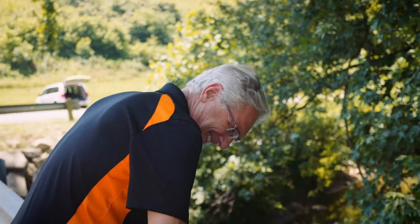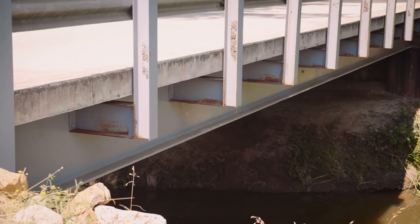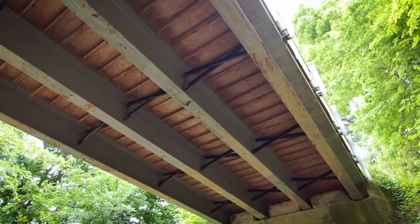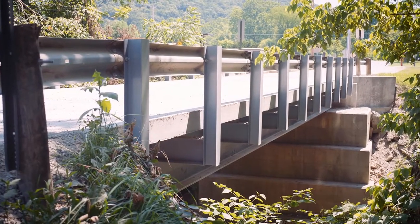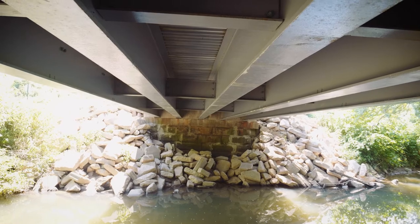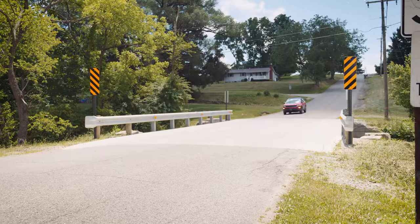I'd like to see the future of this program expand so that other county engineers can utilize some of these beams. For us, it has the capacity to meet quite a few of our bridge needs, since ODOT bridges are often larger and we can get multiple bridges out of one set of beams. I could see it being used quite a bit going forward. There's a need for this in other counties as well — not only in Ohio, but throughout the nation, other county engineers could utilize this process to decrease the costs of their bridge replacement infrastructure.